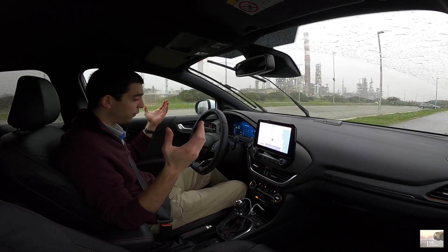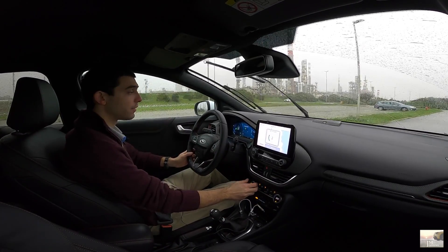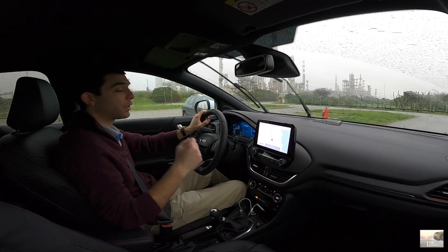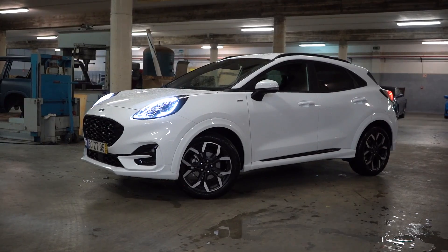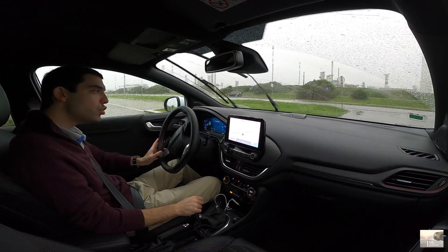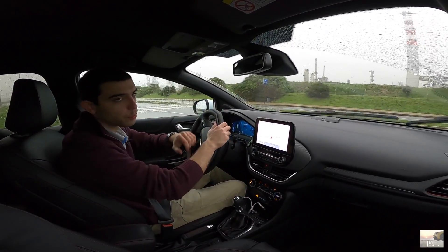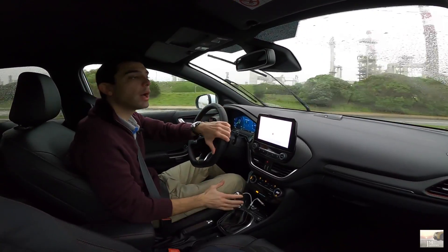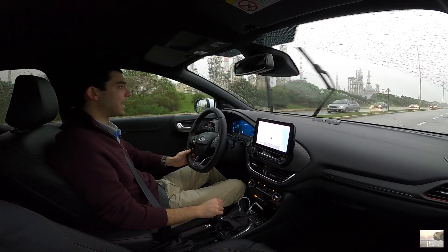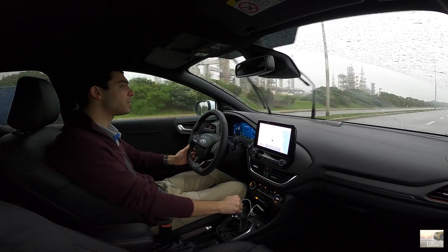Hoje temos aqui o novo Ford Puma, muito esperado mesmo. Finalmente o novo Puma, depois de vos ter apresentado o Captur e o 2008, é chegada a hora de vos mostrar o novo Ford Puma. Era muito esperado por vocês, por mim também, evidentemente. E hoje temos aqui um Puma fantástico. Em primeiro lugar, porque é um ST-Line. E depois, porque temos o bloco mais potente: 155 cavalos.